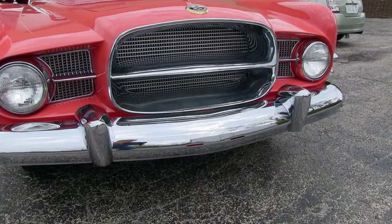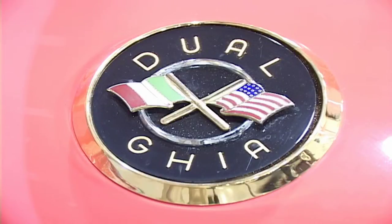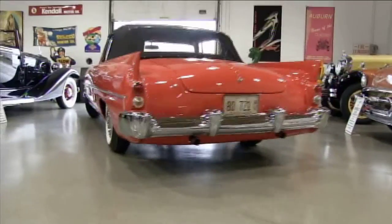What do you think of this car? I love it. I tend to like the '30s cars better, but this for a '50s car is my absolute favorite. I really do — I love it. I love the color. I love the way it drives. It's just a wonderful car.